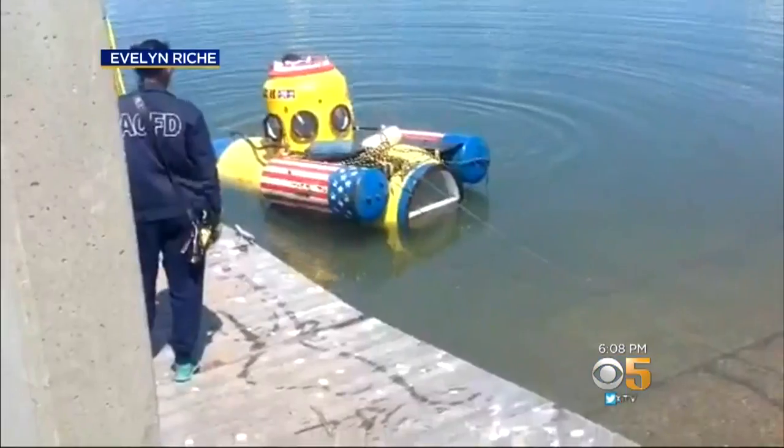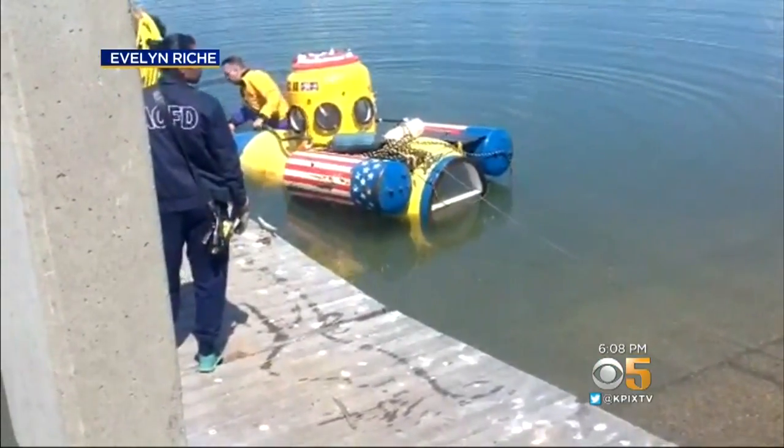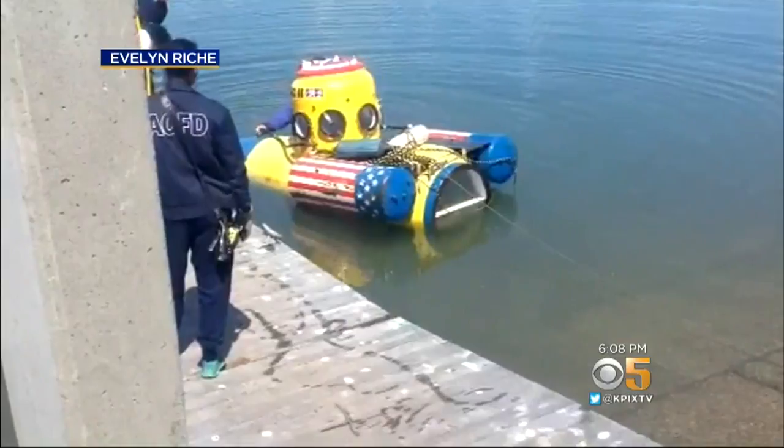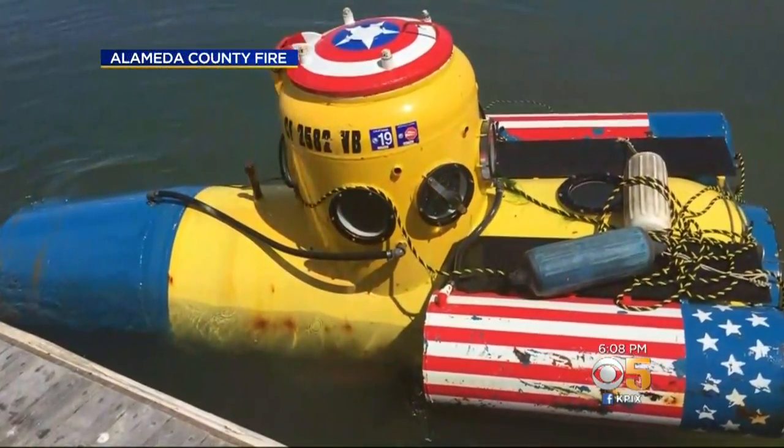That's right, Veronica. That mystery submarine was pulled out and rescued at this boat ramp, and everyone says it was a first to see a submarine here. Abandoned ship — or should we say abandoned sub — crews hauled this yellow submarine out of the water here at Emeryville Marina.